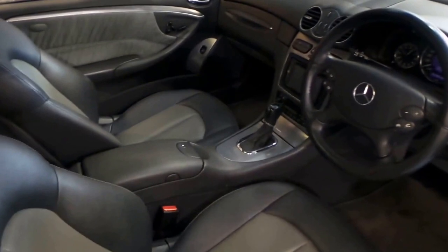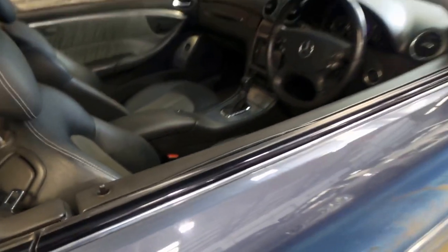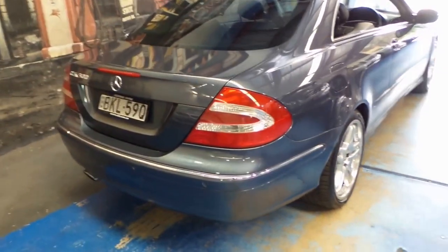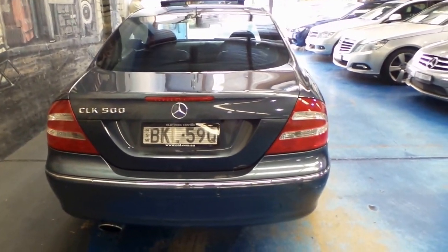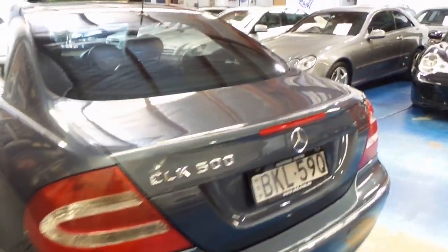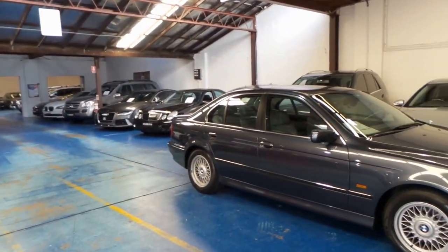If you've been looking for a CLK and you're looking at 320s because you don't want to spend that little bit extra on fuel, please come and have a look at this car and take it for a drive — I'm sure you'll be very impressed. The difference in fuel consumption between a 3.2 litre and a 5 litre is really not all that significant, but you've got a better sounding car with more power. We've got a number of CLKs in stock including a convertible, and we have 70 other cars. Thank you so much for watching our video today and we look forward to hearing from you.